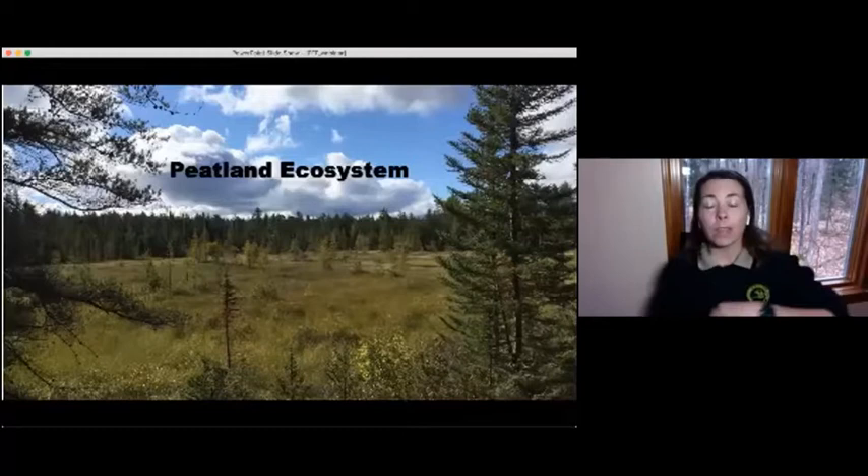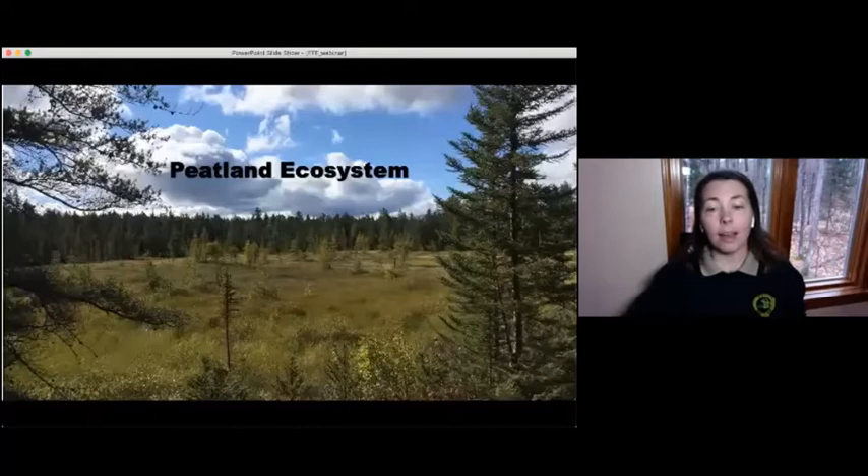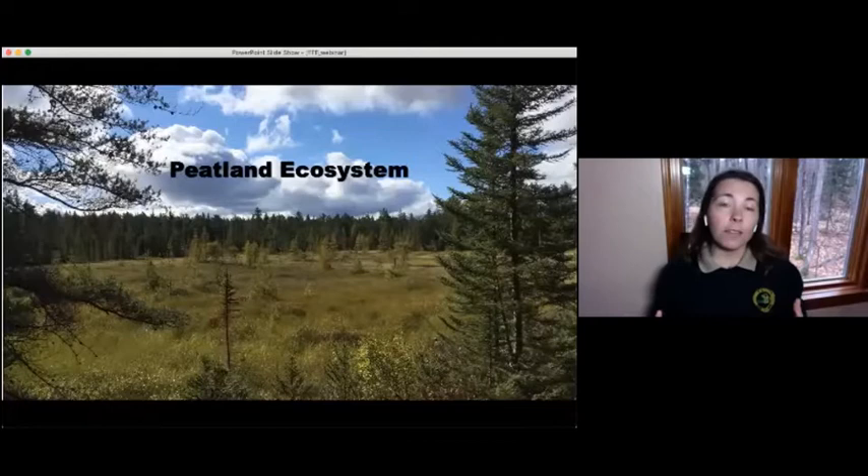You can hike, snowshoe, or ski in there, but you cannot drive. The peatland ecosystem is characterized by peat or sphagnum moss. And if we zoom in close, one of the communities found in a peatland is a bog. Now when I say the word bog, what comes to your mind?